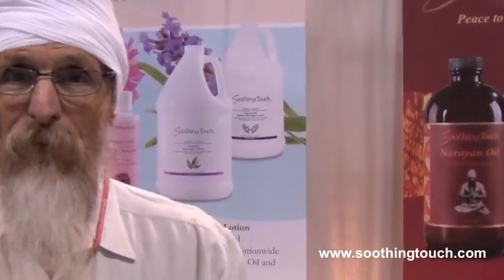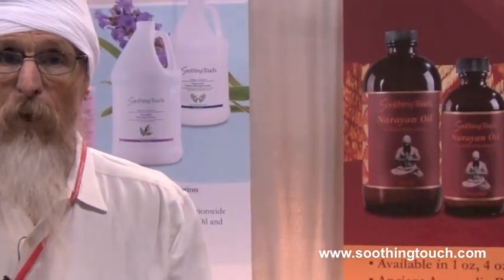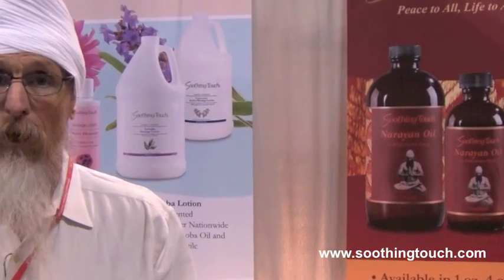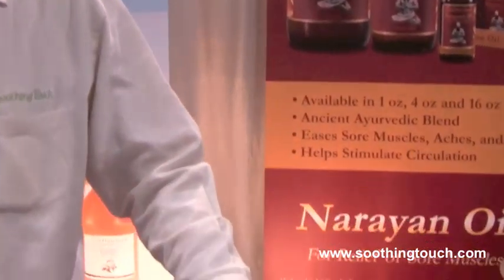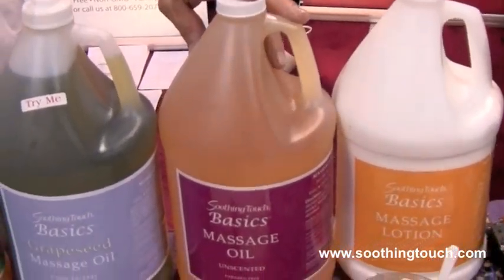Hi, GK from Soothing Touch. We've got a new introduction — we expanded our basics line. The basics concept is an everyday low price on an oil blend and a lotion: $22.99 and $34.99.